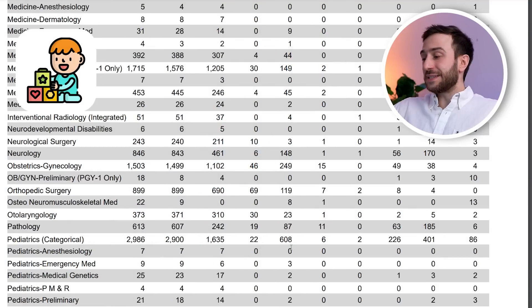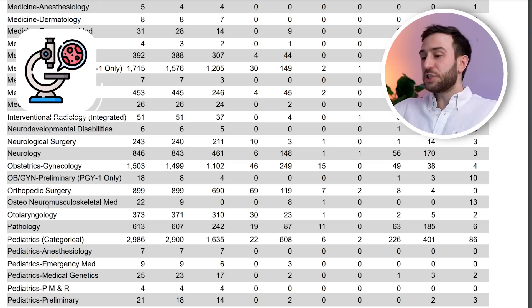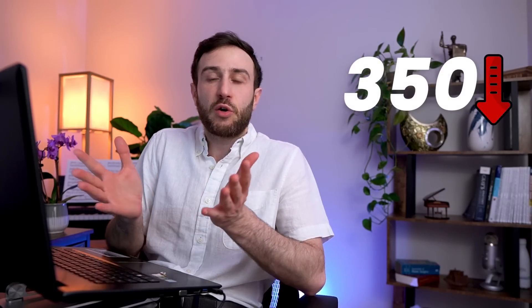Pediatrics has a decent number of non-US IMGs: 401 non-US IMGs matched and 226 US IMGs matched into pediatrics. Pathology is another notable one — 185 non-US IMGs and 63 US IMGs. For psychiatry, there were approximately 2,000 spots available, of which 149 were filled by non-US IMGs and 202 by US IMGs. Although that's almost 350 combined, those numbers are very low compared to the over 2,000 positions available.